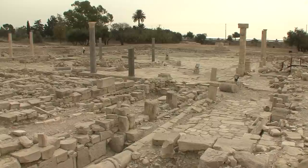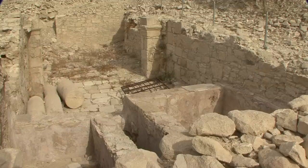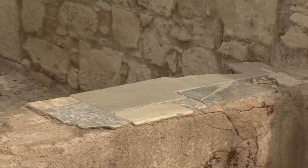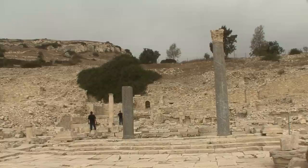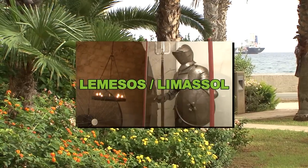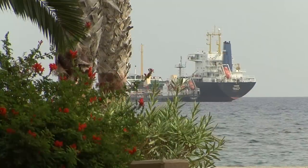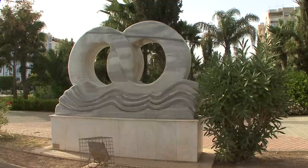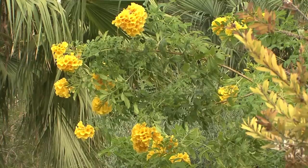The ruins of the Acropolis, Agora and the Temple of Aphrodite are located here. Only after the destruction wrought by Richard the Lionheart was the city finally abandoned. With the end of Amatus, the nearby Lemesos, or Limassol of today, gained further importance, and it still possesses the island's most important harbour.